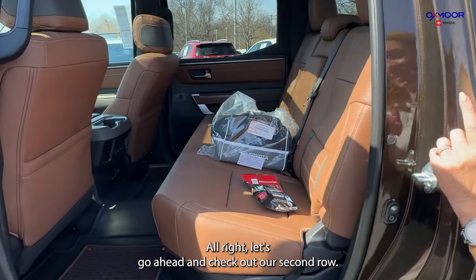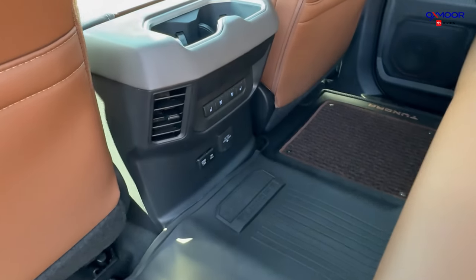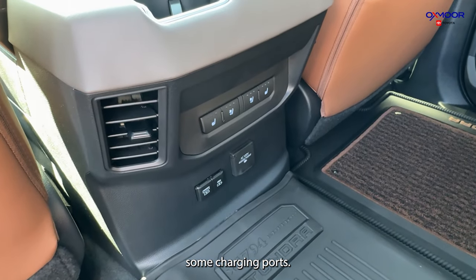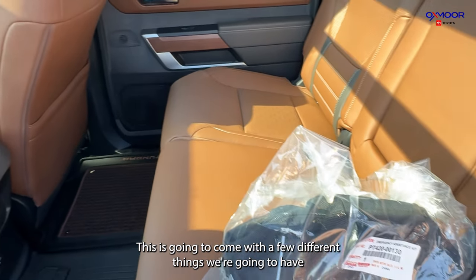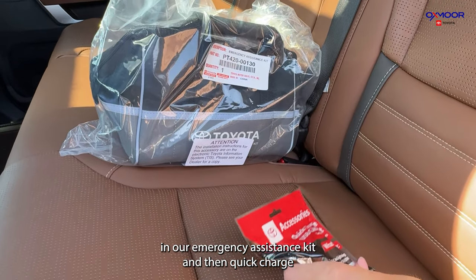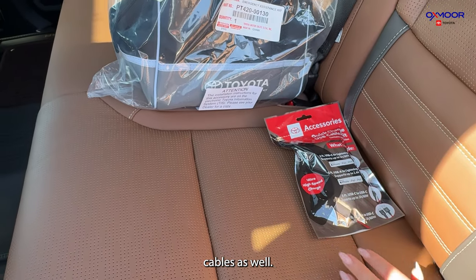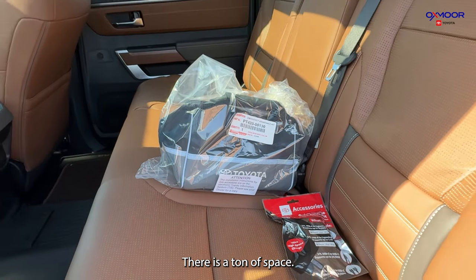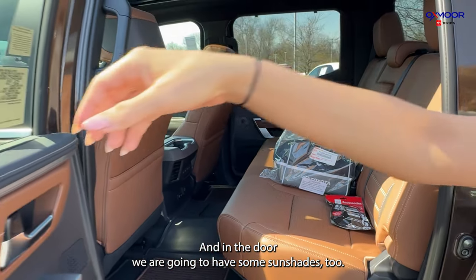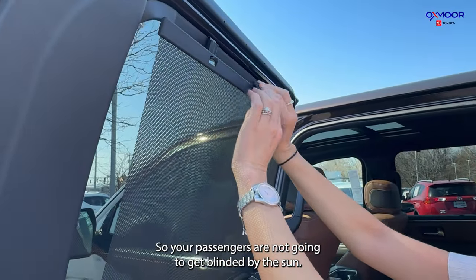Let's go ahead and check out our second row. We are going to have heated and cooled seating back here, along with some charging ports. This is going to come with a few different things — we're going to have an emergency assistance kit and quick charge cables as well. There is a ton of space, and in the door we are going to have some sun shades too, so your passengers are not going to get blinded by the sun.